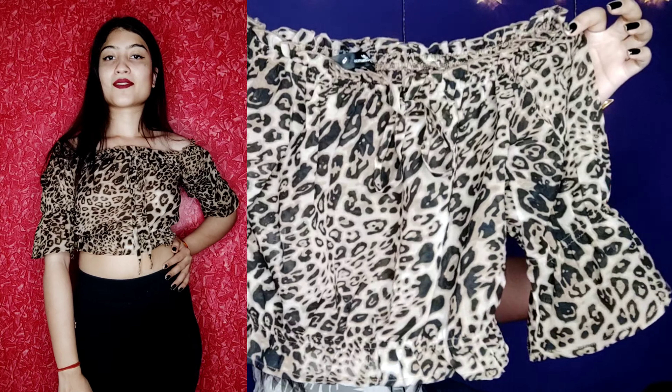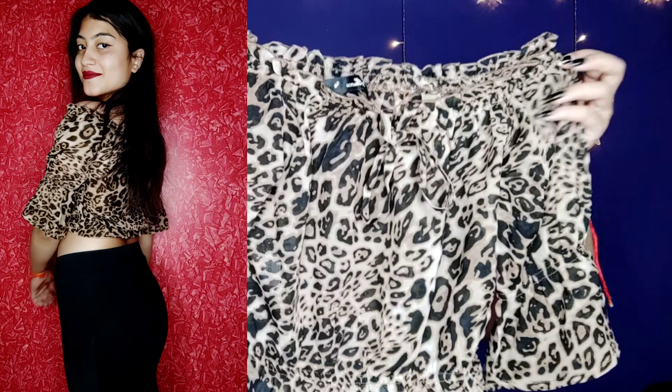The first top is a puffy sleeve top in a cheetah print — basically an animal print. It has pretty elastic puffy sleeves. I got this for only 100 rupees, so I thought I'd try it. It is a little bit of a crop on me, but overall it looks very good for photos.